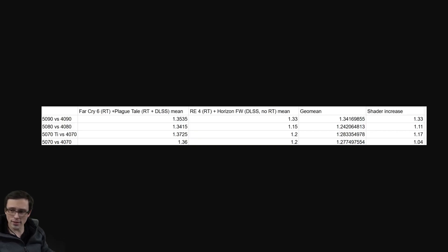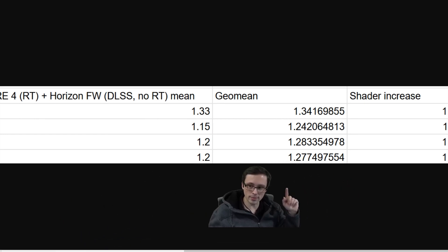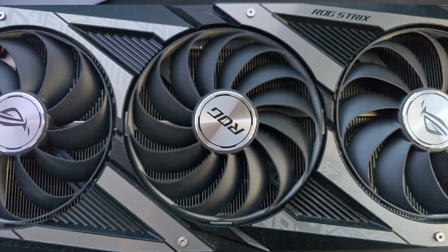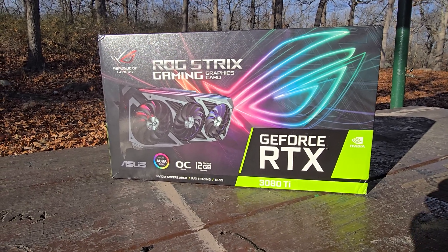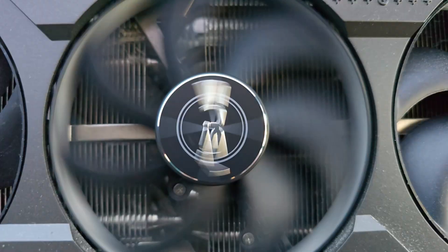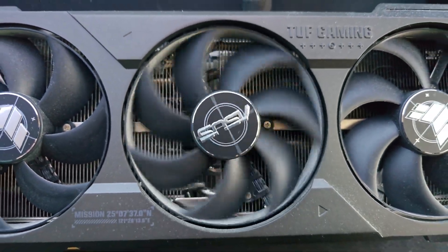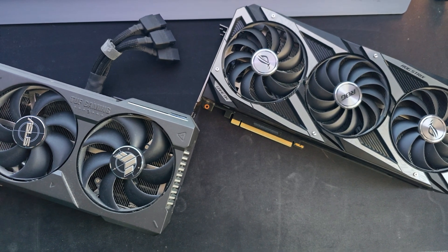Let's examine the gains the 4090 made over its predecessor in a list of games with different engines — rasterization, ray tracing, and even path tracing. I'll be using my RTX 3080 Ti, which is pretty much an RTX 3090. This is a Strix model with a 450 watt BIOS that I've overclocked. On the other side will be my Asus TUF RTX 4090, also overclocked. Let's check it out and come up with an average.